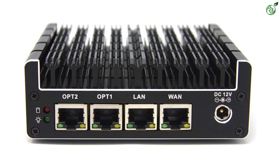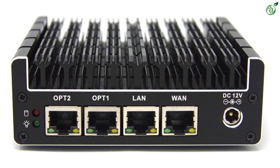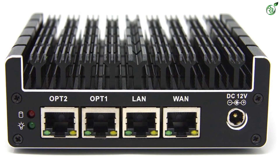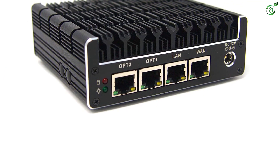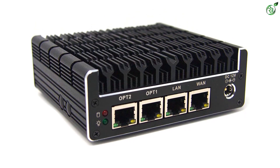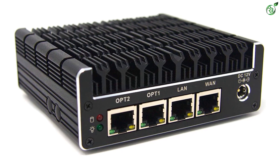Thankfully, Protectly does offer a decent amount of connectivity ports, which include 4x GbE LAN ports, 2x USB 3.0 ports, 2x HDMI ports, 1x COM port, and 1x audio port. Another great thing about this PFSense box is that Protectly also includes a 1-year warranty with it for your peace of mind.